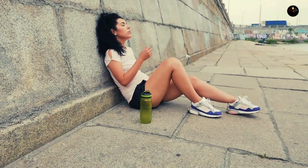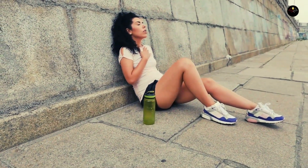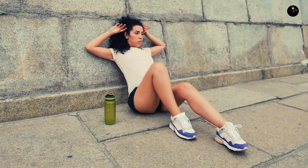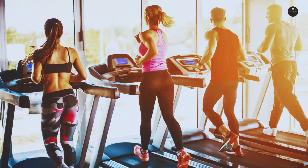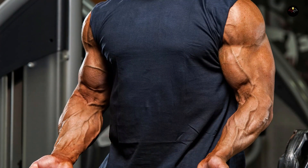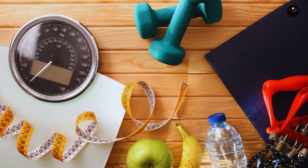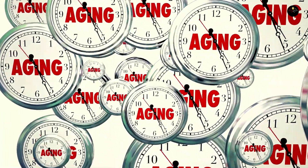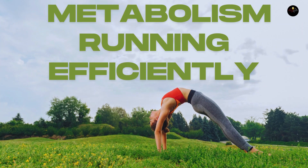To sum it all up, your metabolism is a dynamic process that influences more than just your weight — it's essential for everything your body does, from basic functions to maintaining your weight. Remember, you can boost your metabolism through exercise, muscle building, and healthy lifestyle choices. While certain factors like aging may slow it down, there's much you can do to keep your metabolism running efficiently.